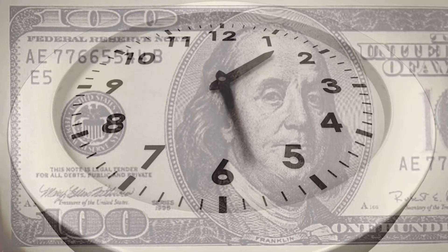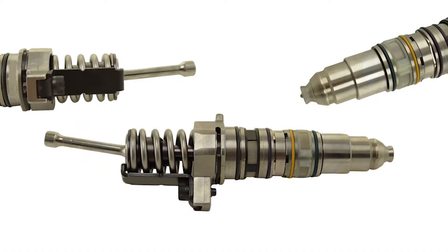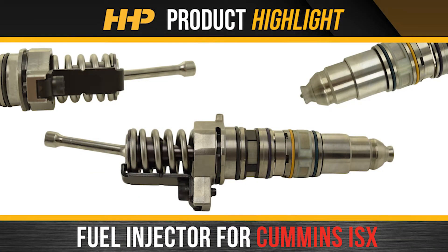Minimize downtime and negative impacts to your revenue. Service your ISX the right way the first time. Install this fuel injector for the Cummins ISX from Highway & Heavy Parts.